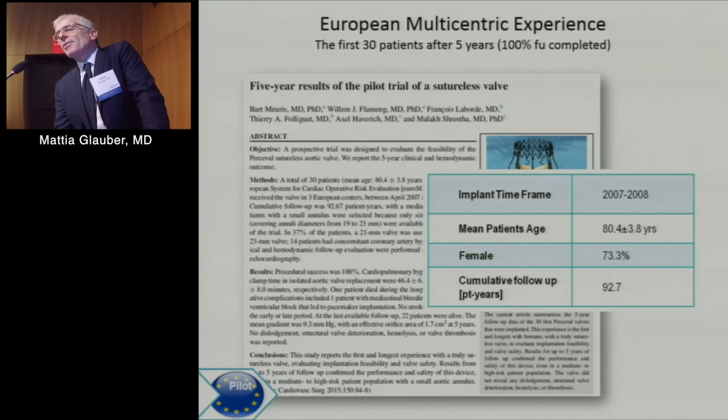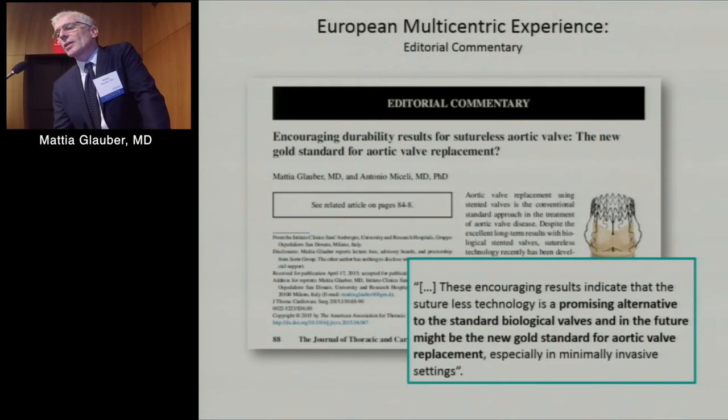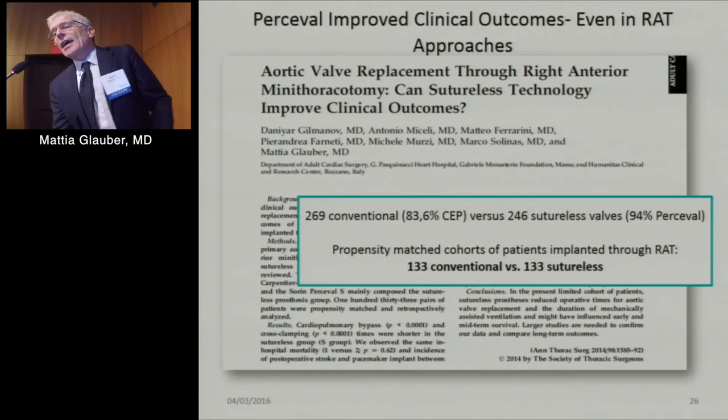The five-year pilot study results show good survival and 100% success, no deterioration at five years, zero explants, zero thrombosis, and zero stroke. I wrote an editorial on that paper encouraging the use of these valves, noting that durability seems very good and that this could become a new gold standard in the future.